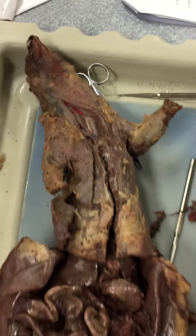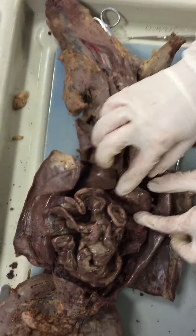Tongue, it's going to be in there. Stomach, right here.